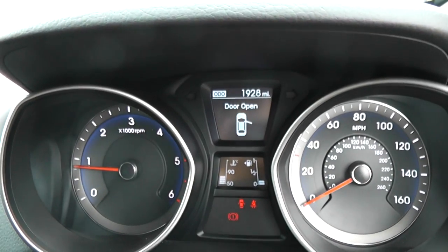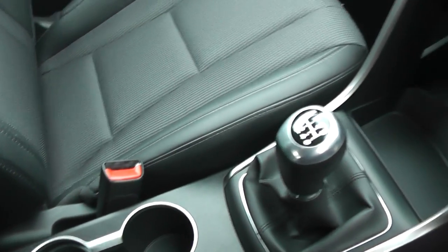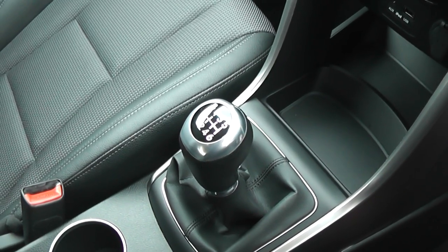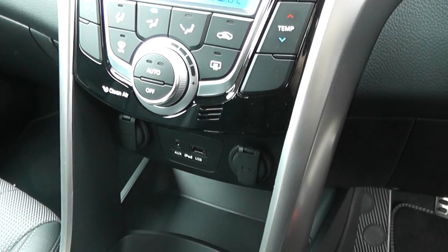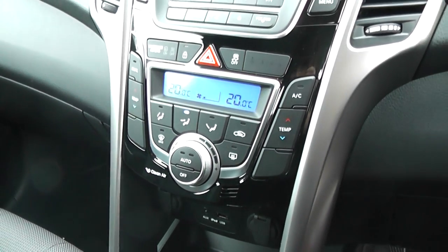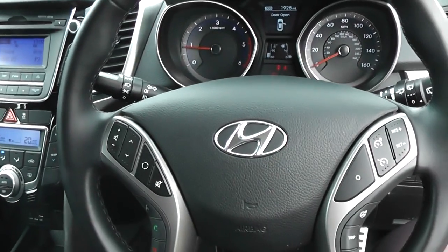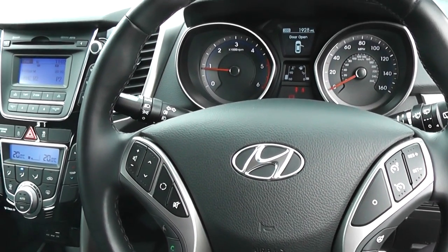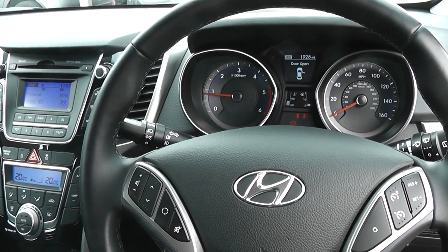The car has done 1,928 miles. Features include additional storage, cup holders, six-speed manual gearbox, and this is a diesel. It also has iPod connection and a 12 volt power outlet. It has air conditioning, CD and radio. It also has Bluetooth to connect your phone and cruise control. There are excellent finance packages available on this car and if you reserve it online you will receive an additional discount.